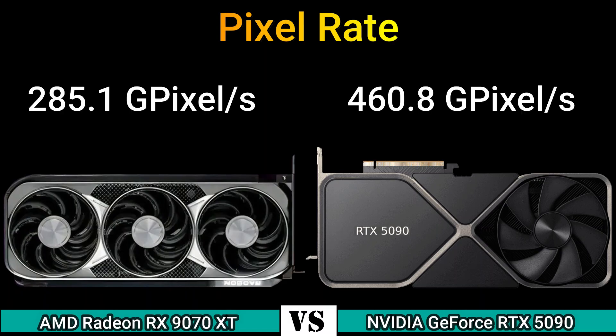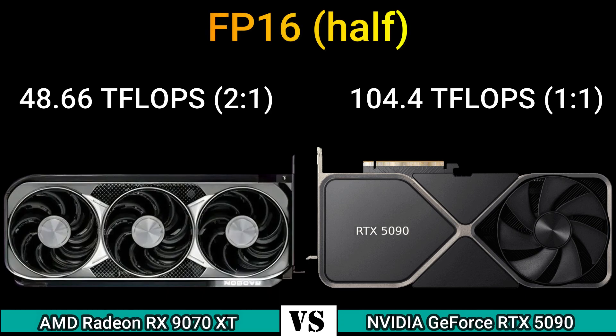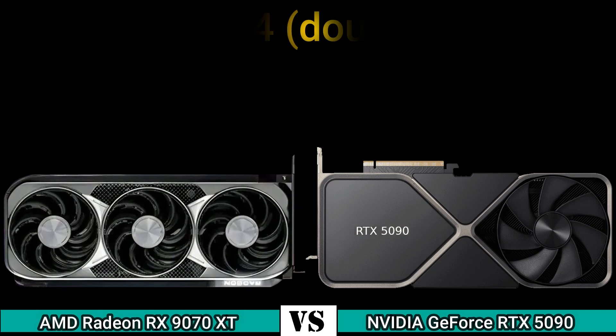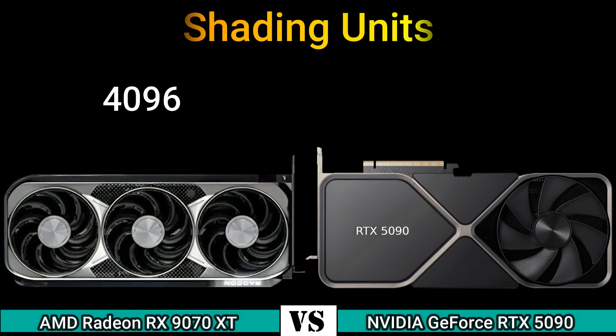Pixel rate: 285.1 Gpx/s and 460.8 Gpx/s. Texture rate: 760.3 GT/s and 1632 GT/s. FP16 (half): 48.66 TFLOPS (2x1) and 104.4 TFLOPS (1x1). FP32 (float): 24.33 TFLOPS and 104.4 TFLOPS. FP64 (double): 760.3 GFLOPS (1:32) and 1.632 TFLOPS (1:64). Shading units: 4096 and 21760.